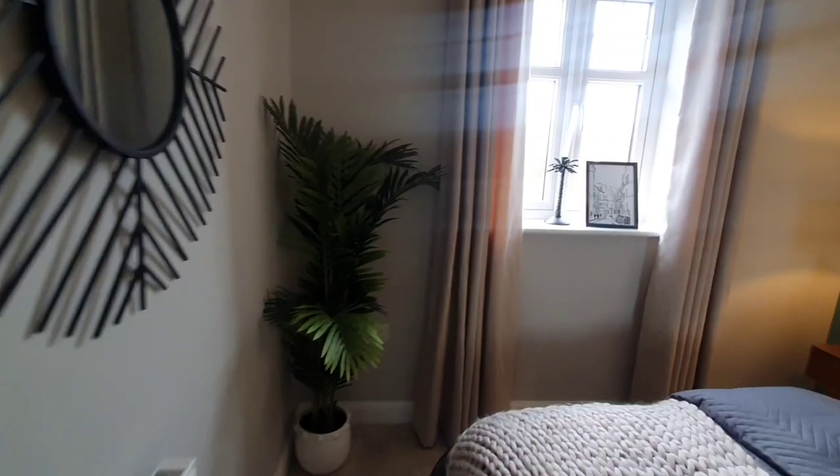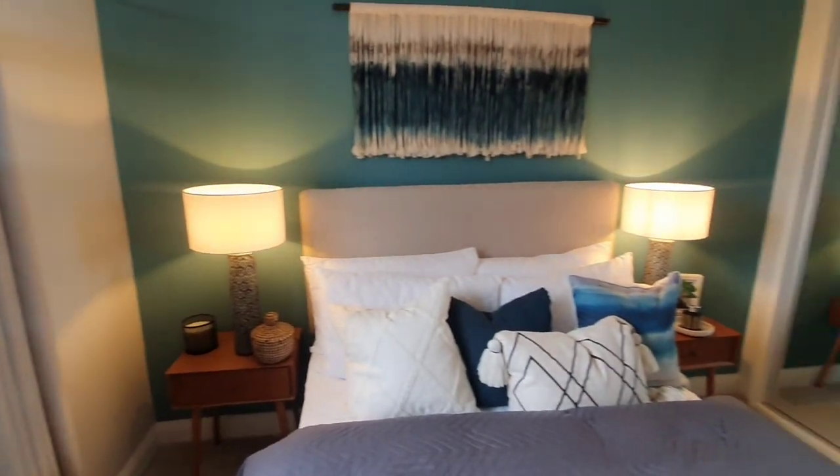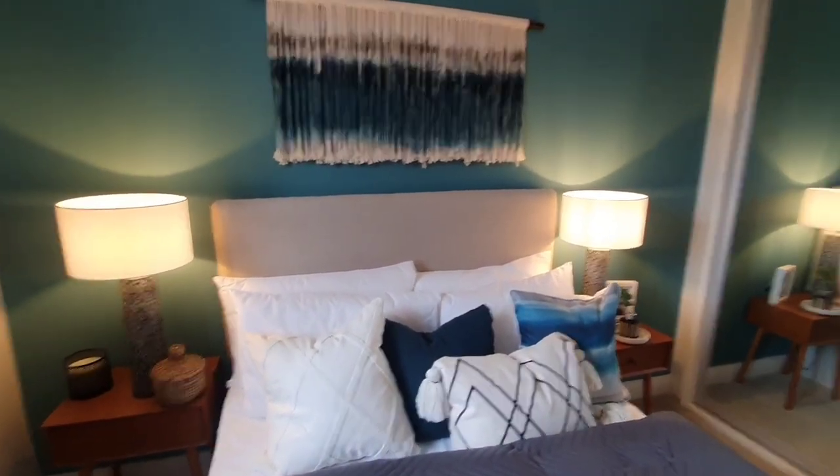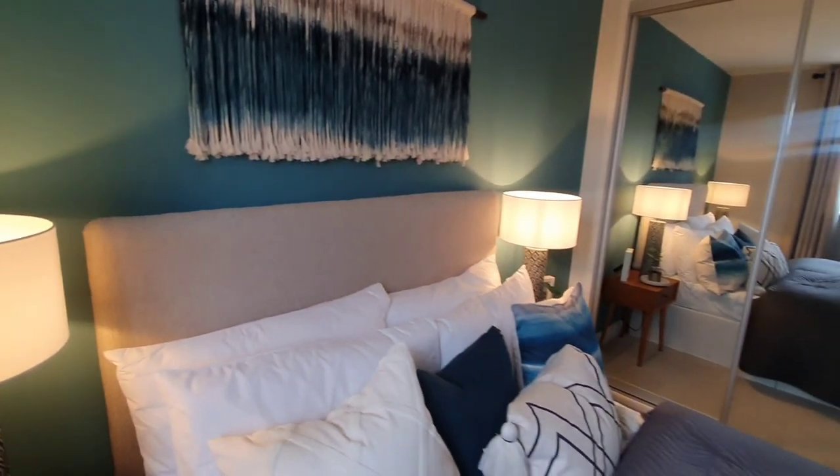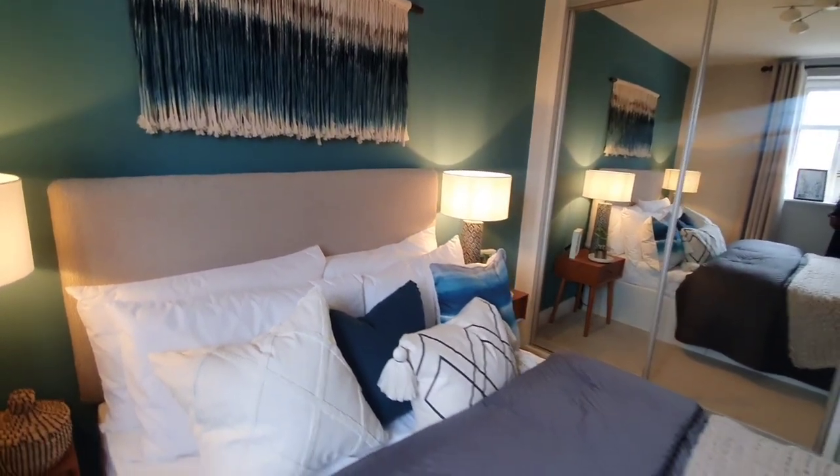So here we have bedroom three, which is a double bedroom at the front of the property. I am loving the unique style of this place in terms of the colour, and I did mention that the teal colour is used throughout the property — it does work quite well here in my opinion.